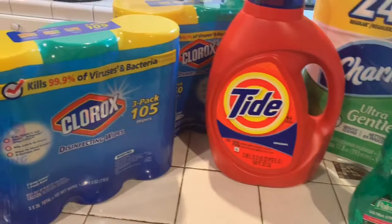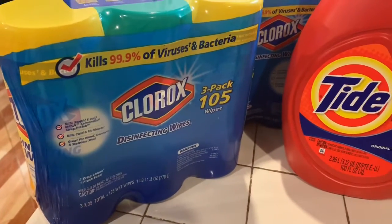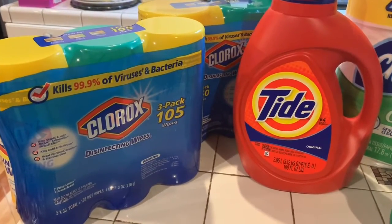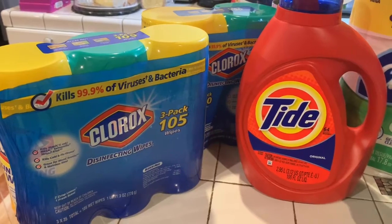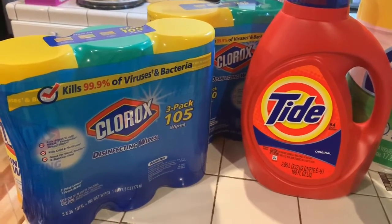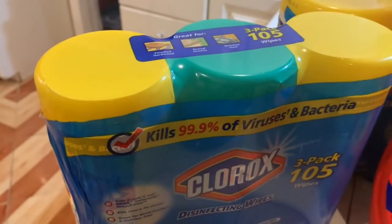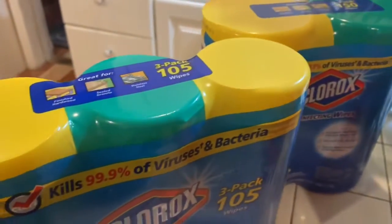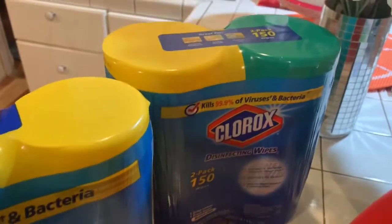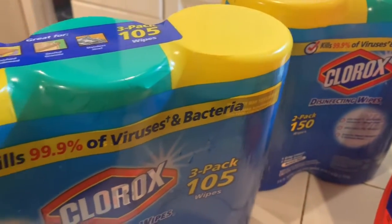So I bought this Clorox and this one was $8.99. It has 105 wipes in it — there's three packages of it. And this other Clorox right here, it's two big packs and it has 150 wipes in it, and that one was $12.49.